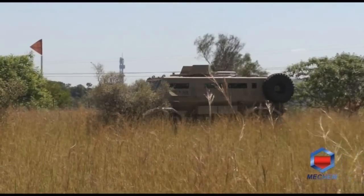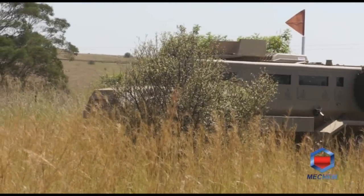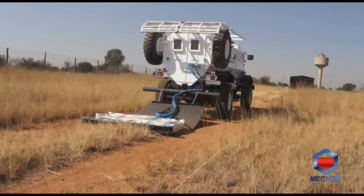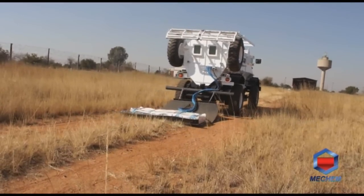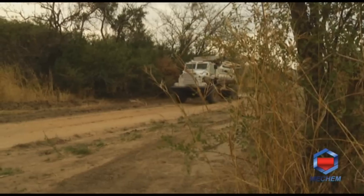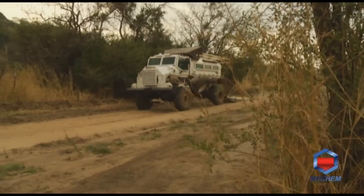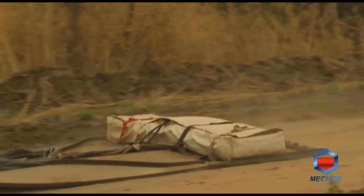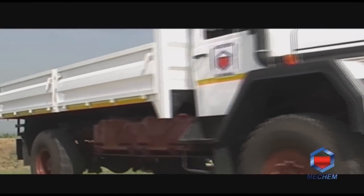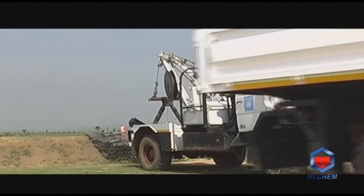As with any successful company, high-quality products and services sometimes lead to diversification and related business opportunities. Given Mecham's experience in the field of mine protection, Mecham also has the ability to supply or facilitate the sale of any type of vehicle specifically adapted for mine and ballistic protection. Vehicles available include the Samul series, off-road 8x8, 6x6 and 4x4 commercial brand vehicles, as well as NATO military vehicles.